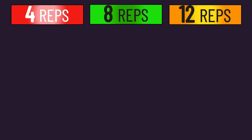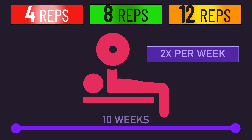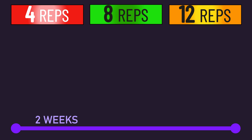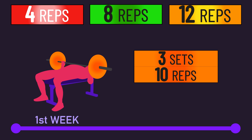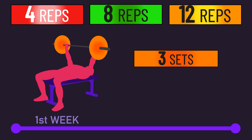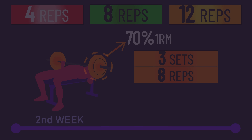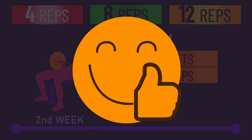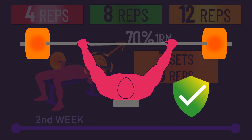The three groups all trained the bench press twice per week for 10 weeks. In the first two weeks, all groups trained the same and pretty easily. The first week involved three sets of 10 reps with a 60% 1-rep max load per session, while the second week involved three sets of 8 reps with a 70% 1-rep max load per session. This likely helped accustom the untrained subjects to bench press form.